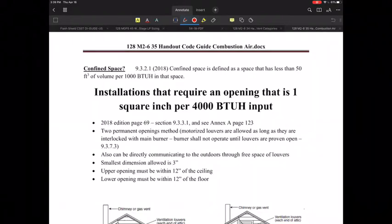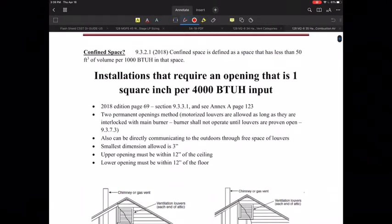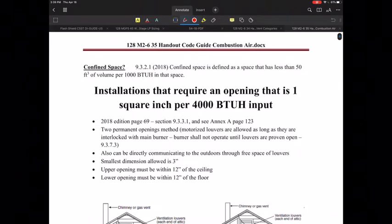I'd like to take a look at one of the handouts in our venting module and venting and ventilation combustion air module. Specifically, I have a handout that is on the code guide for combustion air. So let's take a look at this.